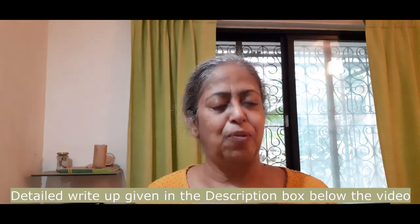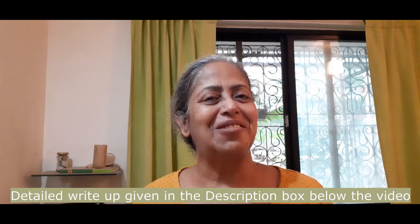I promised you a video on respiratory techniques, so here it is. This includes breathing exercises, pranayama, and lung care — especially important for this period — also a few home remedies which support the respiratory system. Hope this helps you, enjoy it.